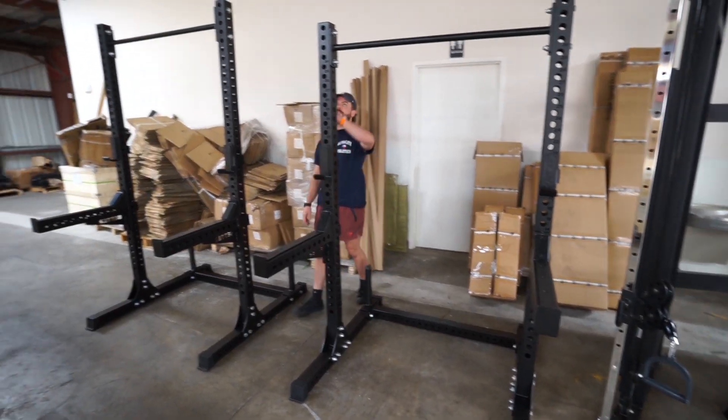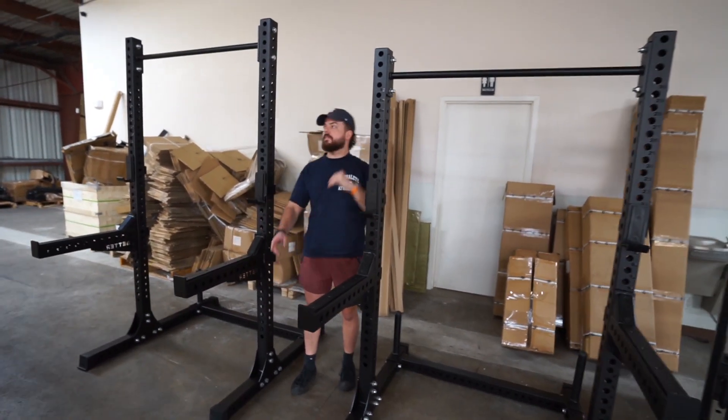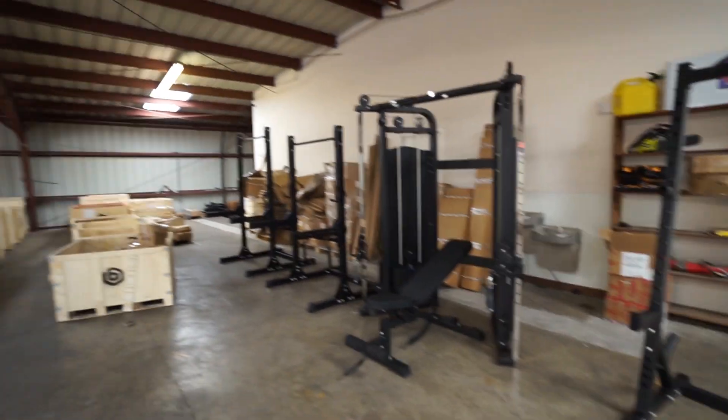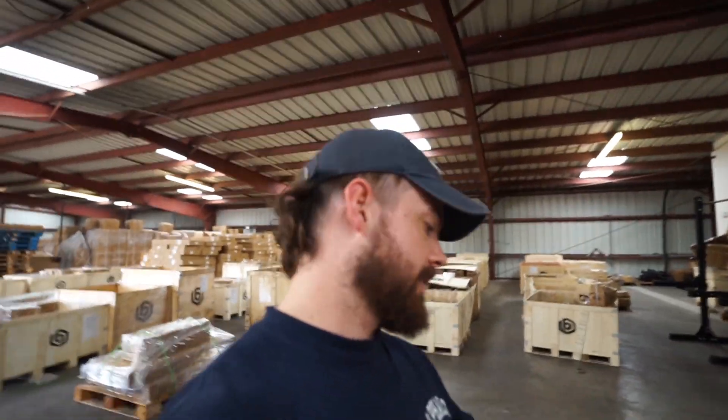We're gonna shoot all these before we head back to Canada so we can get them on the site and get them for sale. Now we're gonna take a workout at Alpha Land because we're exhausted, but you gotta get it in. You gotta push. Let's go.